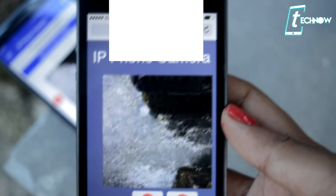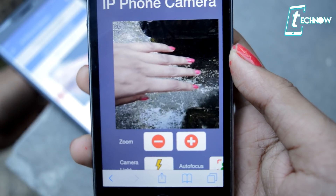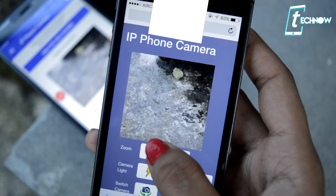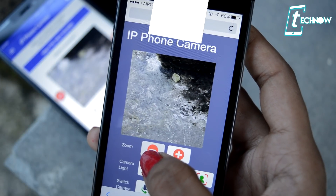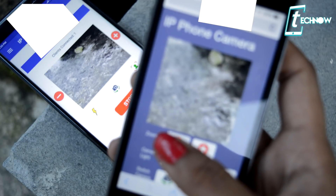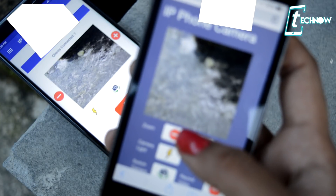If you want to check the footage of that particular area, you can be anywhere — just put the IP address in your browser and you'll be able to view the footage of where you've kept the phone. Make sure that both devices are on the same Wi-Fi network. You can zoom in and zoom out from the phone in your hand, and that will reflect the exact zoom on the camera you've set somewhere. This application has quite a lot of unique features, so make sure you install it and try it out.